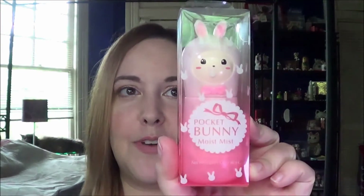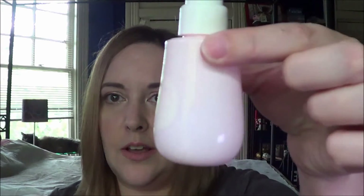Then I have a random skin product and that is the Tony Moly Pocket Bunny Moist Mist. I've never even opened it but I got it because it was cute — it's a little bunny. It looks like this and it is a spray, so it doesn't have all that much in it, but it's one of those mist cooling mist kind of things.